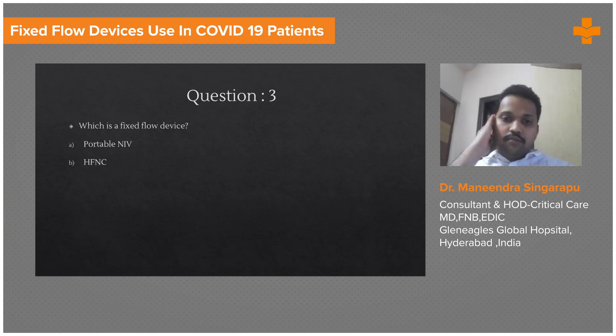The two devices we are going to talk about are a portable NIV and a high flow nasal cannula. Of these two, the fixed flow device is the high flow nasal cannula. With the portable NIV, you don't have the facility to control the FiO2.